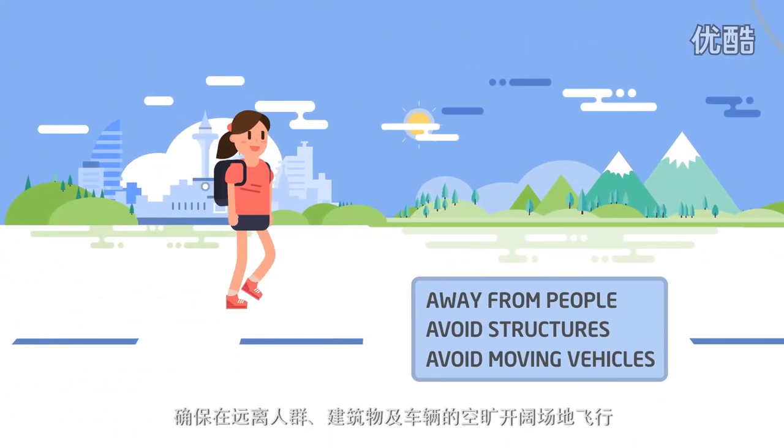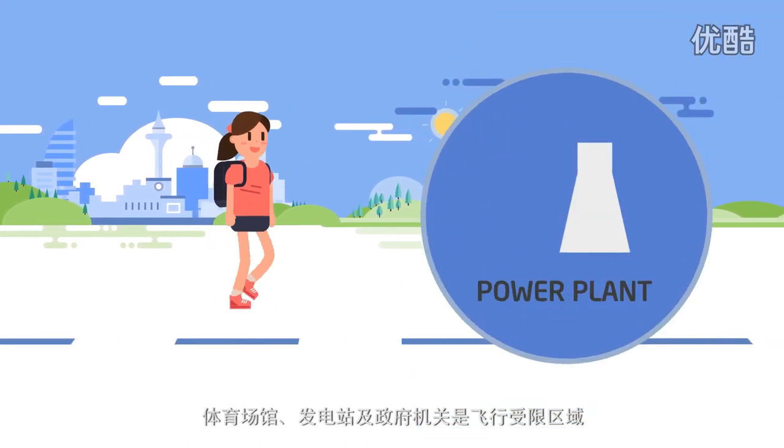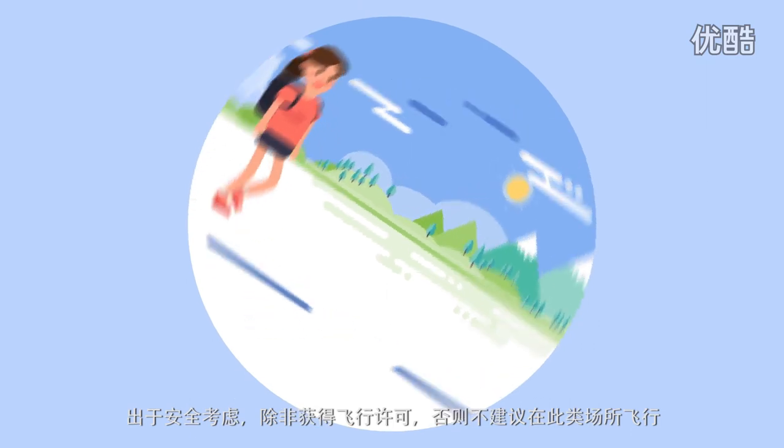Fly in open areas, away from people, avoiding structures and moving vehicles. Some locations, like stadiums, power plants, and government facilities, restrict flying for safety reasons. So avoid flying in these areas unless you have permission from the authorities.